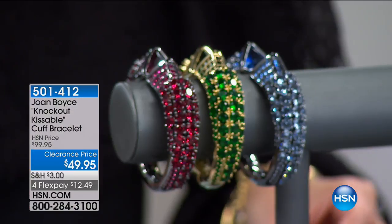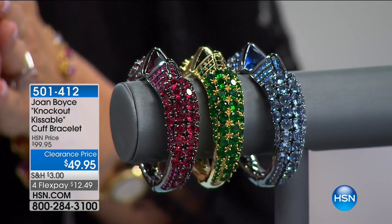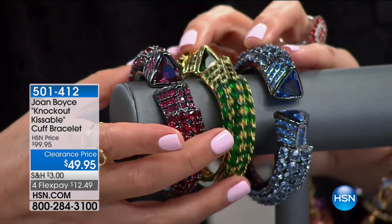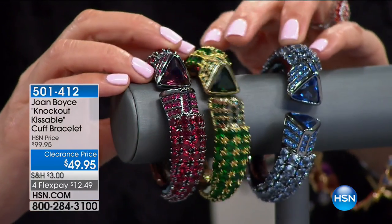We've got another great look — also from Joan Boyce. Let me give you a sneak peek at this one. A knockout — and it could knock someone out actually. So it doubles as a weapon. It is the Knockout Kissable Cuff Bracelet.